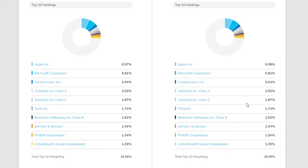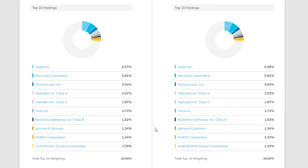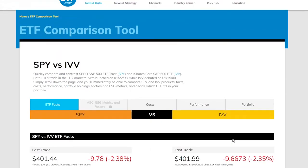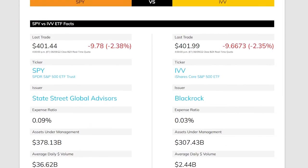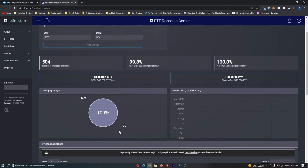The top holdings are the same for both, since they both follow the S&P 500 — these are simply the top 10 market-cap stocks. They include Apple, Microsoft, Amazon, Alphabet Class A and Class C (Google's parent company), Tesla, Berkshire Hathaway (Warren Buffett's company), Johnson & Johnson, NVIDIA, and United Health Group. The percentage holdings are virtually identical, and fund overlap is 100%.